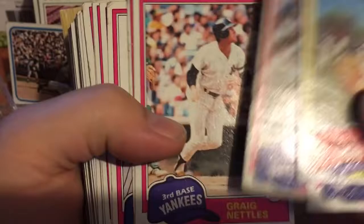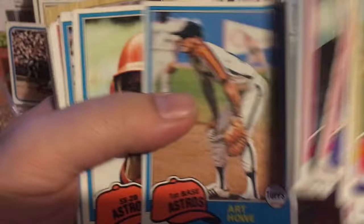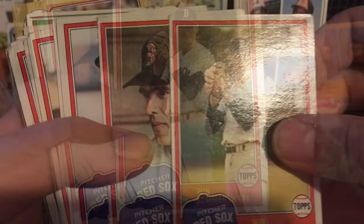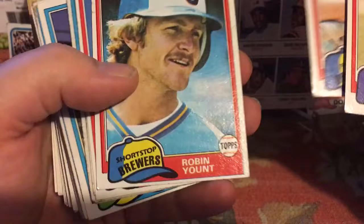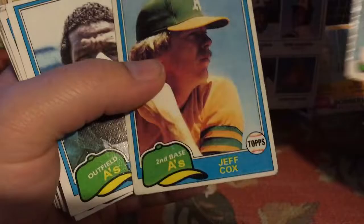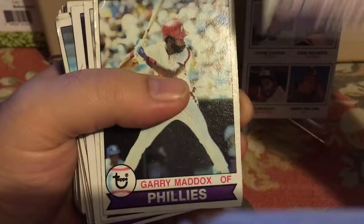Still going through the '81s — it'd be nice to find a Baines or Gaylord Perry. Alan Trammell, an early card of his. Some Red Sox — Jim Rice had some serious health issues late in his career. Jim Rice again. Tony Perez — Hall of Famer. Paul Molitor — Hall of Famer, has a crease in it, that's okay. Another Paul Molitor. Bob McClure, Robin Yount. Rickey Henderson again — this is his second year, not his rookie card, which we already pulled. Mike Schmidt — damaged but another Hall of Famer.